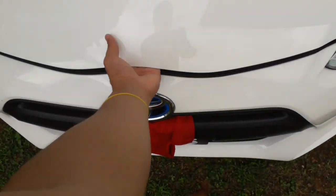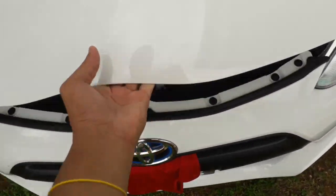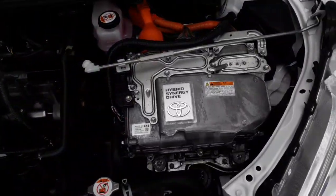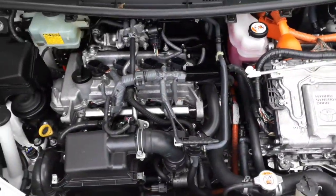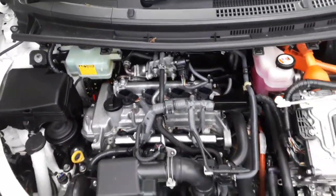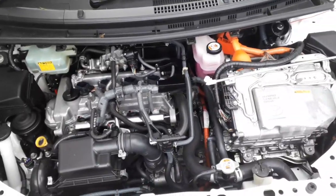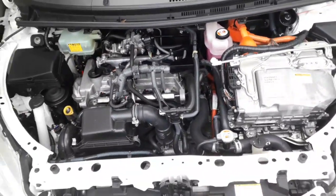Let me open the front here for you guys. This is what the engine looks like — a hybrid synergy drive, with your engine, air filters, transmission fluid, oil, and things we don't need to know about but ever so often we do have to maintain.